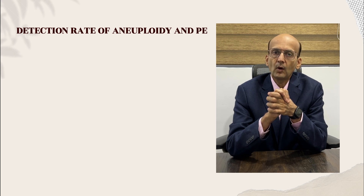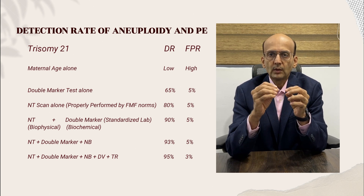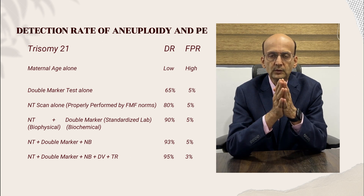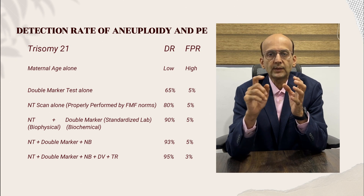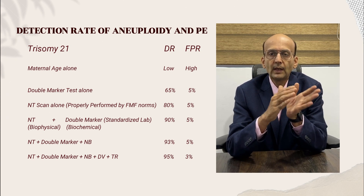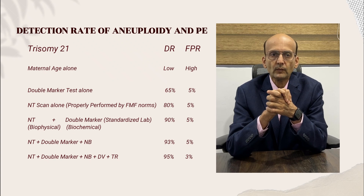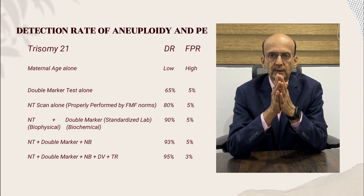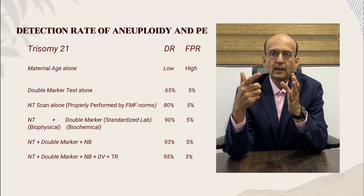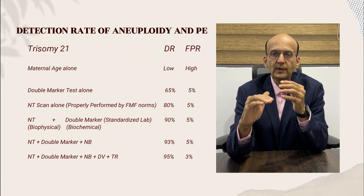What are the detection rates for aneuploidy? For trisomy 21: maternal age alone has a very low detection rate and high false positivity — not sufficient alone. Double marker test has a detection rate of 65%. NT scan alone has a detection rate of 80%. The combined test — NT scan plus double marker — achieves 90%. Adding nasal bone brings it to 93%. All these have a false positive rate of 5%. Adding ductus venosus and tricuspid regurgitation brings the detection rate to 95%, with the false positive rate coming down to 3%.